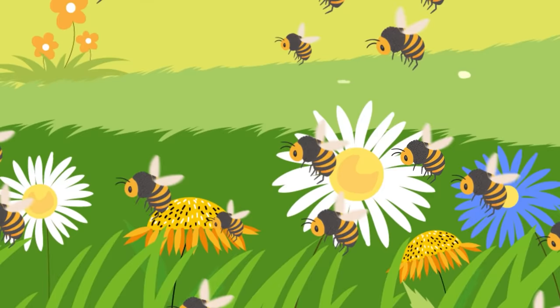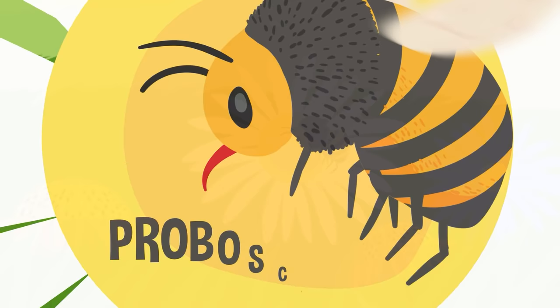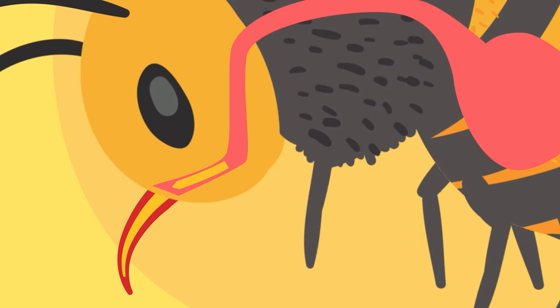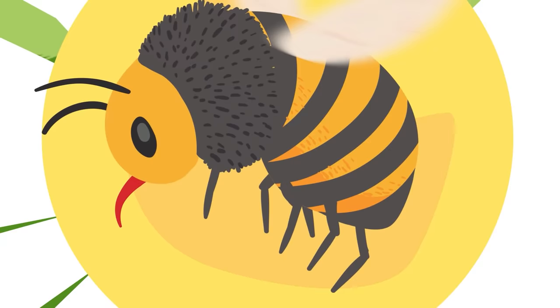Once they finally find their target, the bees use their long straw-like tongue called a proboscis to slurp the droplets of nectar out like a slushie. It's swallowed down and stored in a special extra stomach called a crop for safekeeping. As bees fly around slurping nectar from dozens, maybe hundreds of flowers in one hunt, the crop slowly starts to fill up.